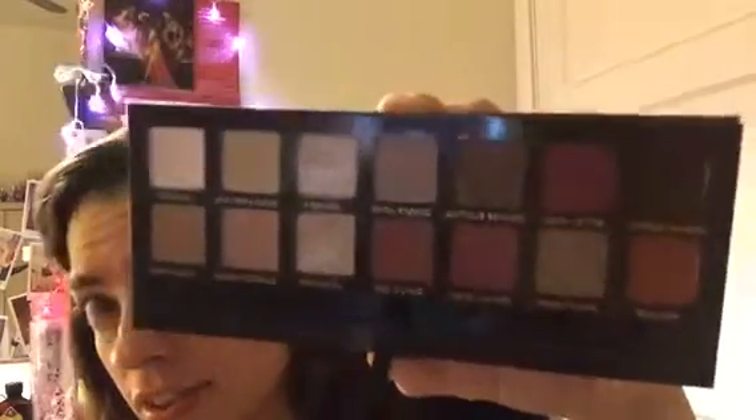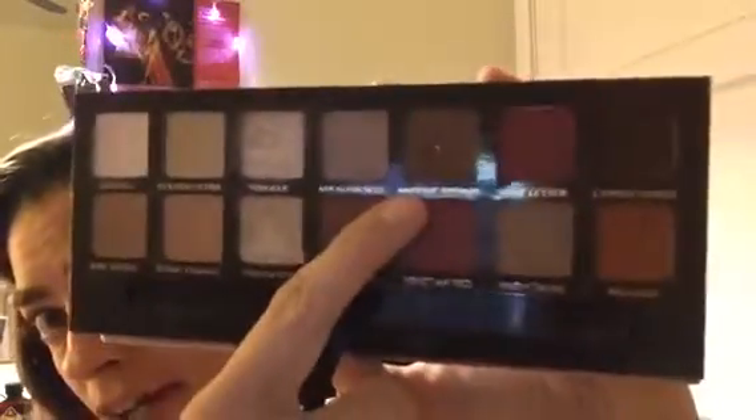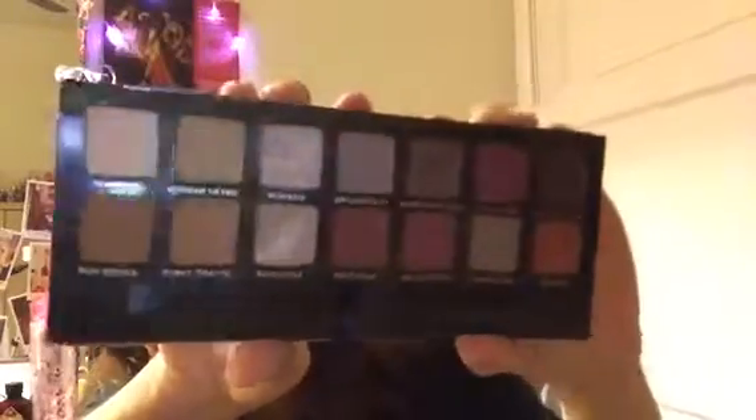This other product is from the ABH Modern Renaissance palette. I haven't been using it as much as I've wanted to because I haven't been wearing eyeshadow recently. You can see I hit almost pan with the shade called Antique Bronze. I really love this palette — if I ever run out of it I know I would repurchase it, because the colors are completely beautiful. I'll definitely be keeping this in my collection.